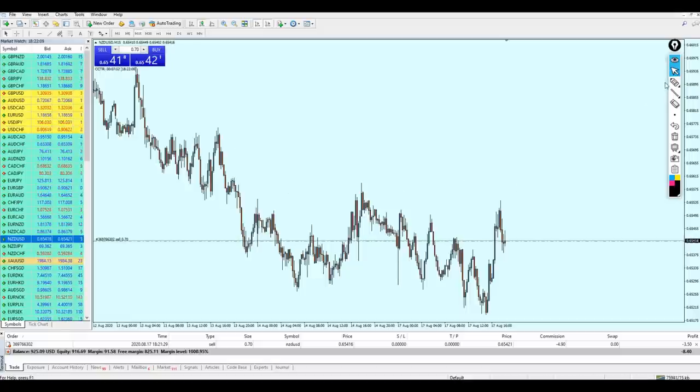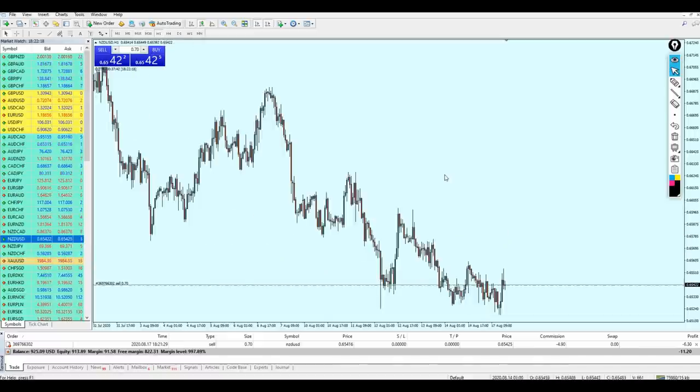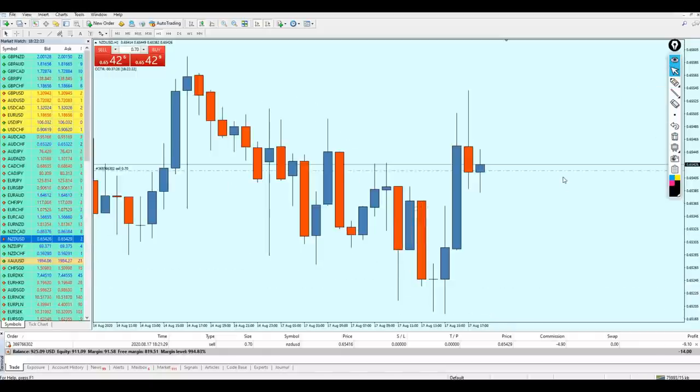I have switched to the 15-minute time frame, but let me go back to the one-hour time frame. On the NZD/USD, we can notice first of all that the pair is falling down — it's moving in a bearish trend. When you are moving in a bearish trend, the market has actually reversed on that previous resistance and is trying to break out. However, this price action on the one-hour chart indicates a continuation of the bearish momentum.